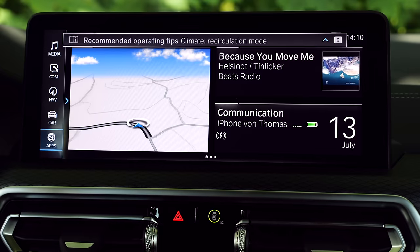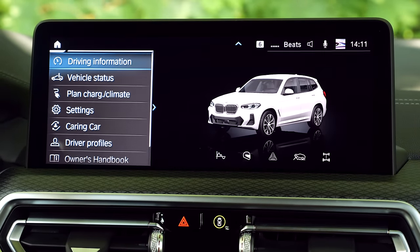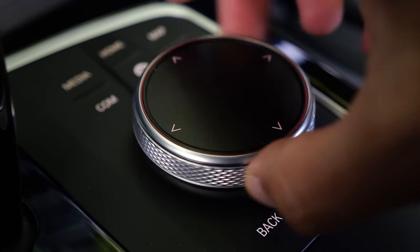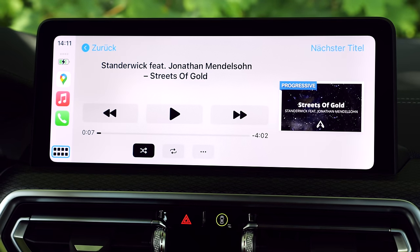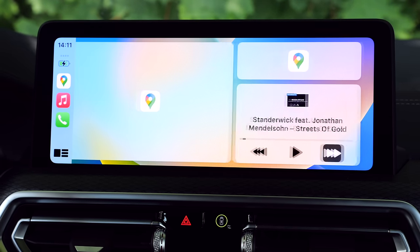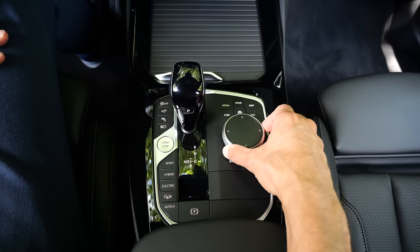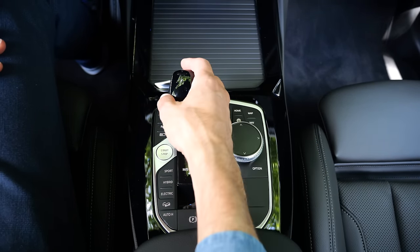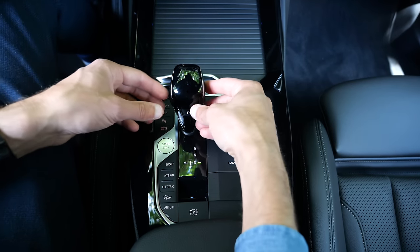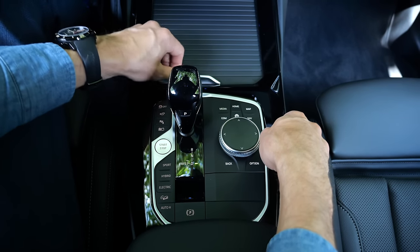The X3 runs infotainment OS 7, the older version. On the one hand it's easier, and the left-side car menu gives quick access to driving information. There is also a lower control unit for controlling things while driving, which is an advantage. Apple CarPlay integration works but can be a little slower and less reliable wirelessly compared to OS 8 in the X1. The real shifting lever in the X3 takes more space but gives a better connection to the vehicle.